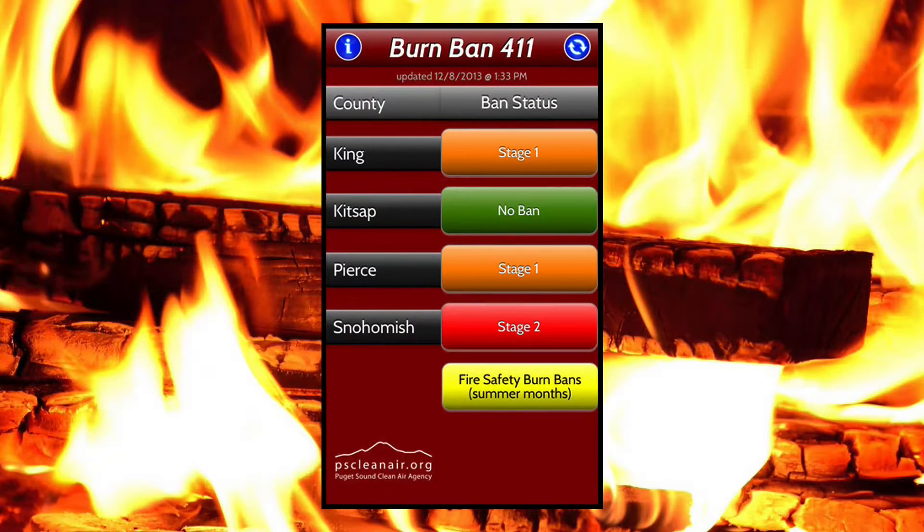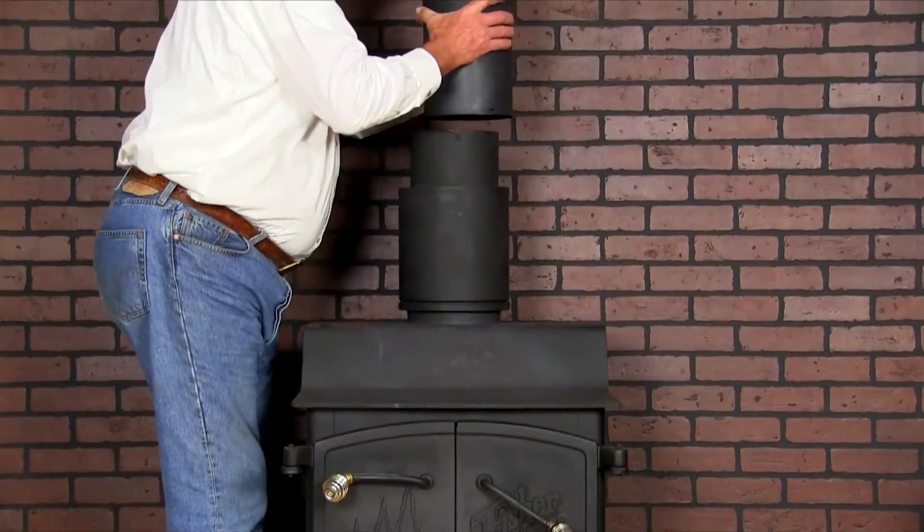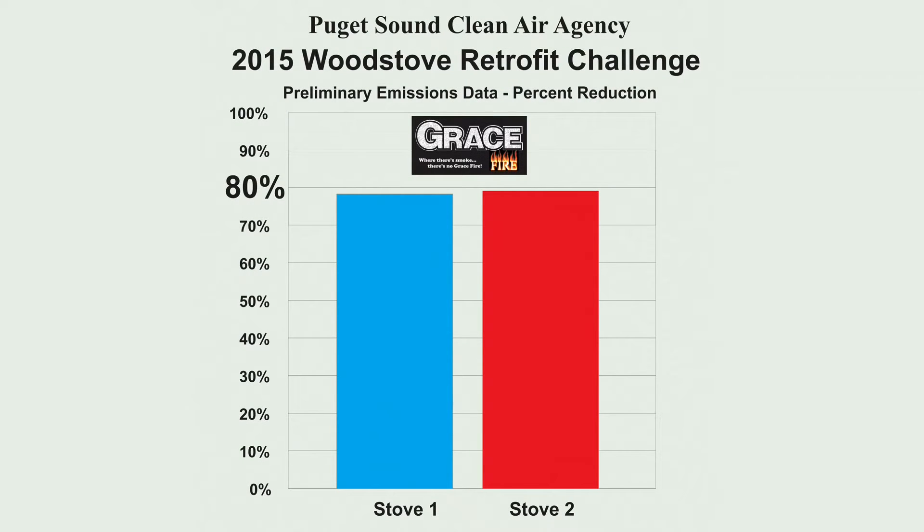Now, there's a solution to radically reduce that pollution. Introducing the Grace Fire Stove Cat. This simple, compact, affordable, and eye-appealing device simply fits onto the outlet of your stove to convert about 80% of the smoke into additional heat.